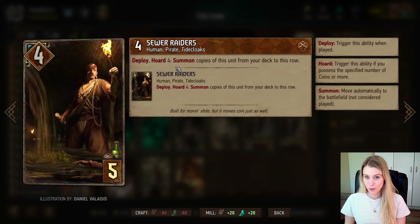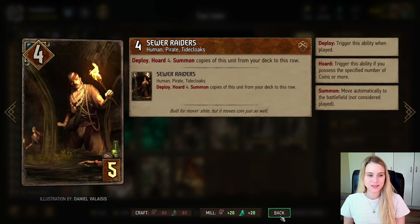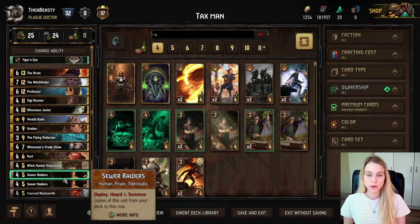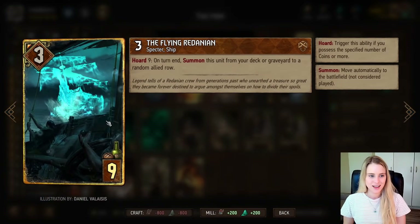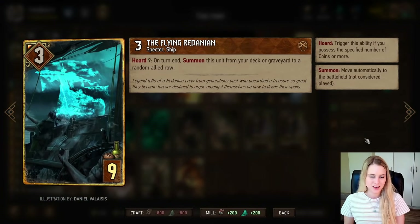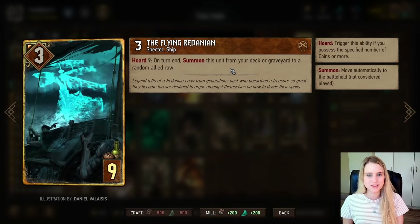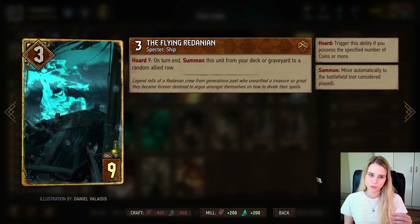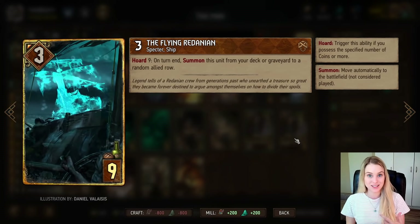We also have the Sewer Raiders, which are meant to thin your deck. If you have four coins, it triggers the Hoard 4 ability and summons all copies of this unit from your deck. You want one in your hand and one in your deck. When we reach nine coins, there's a great card called the Flying Redanian — it has Hoard 9, so it deploys itself from your deck onto your board for three extra points. If it goes to the graveyard it comes back again when you have nine coins, so it's a reliable engine in this coin-heavy deck.